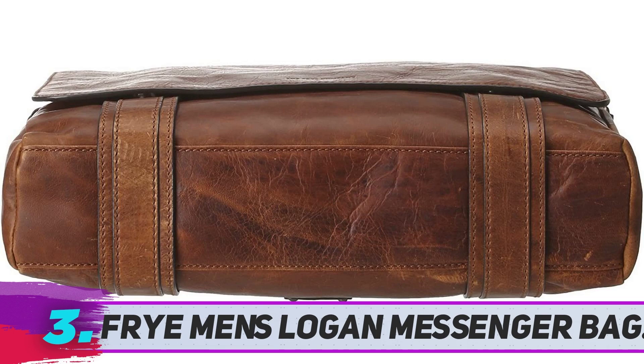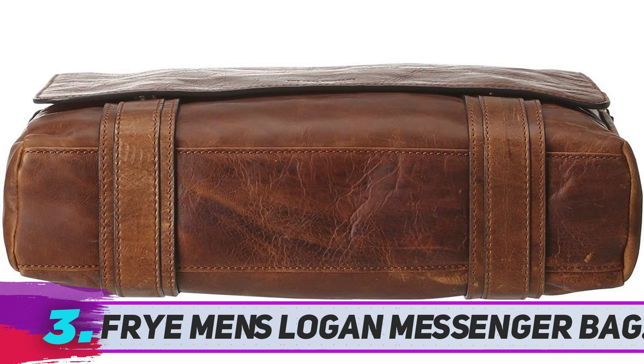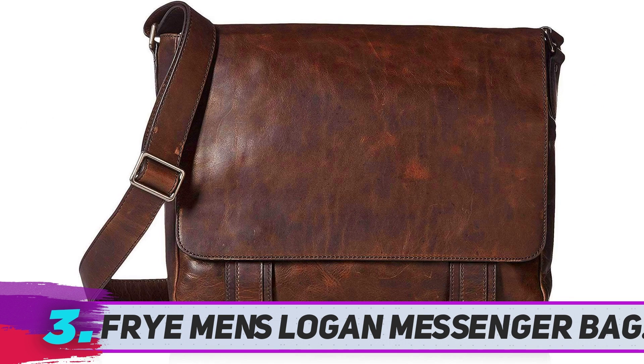Fry Men's Logan Messenger Bag. Fry is a famous, old, and well-known brand that has been operating since 1863. It makes handbags and other accessories from high-quality leather tanned with natural oils.